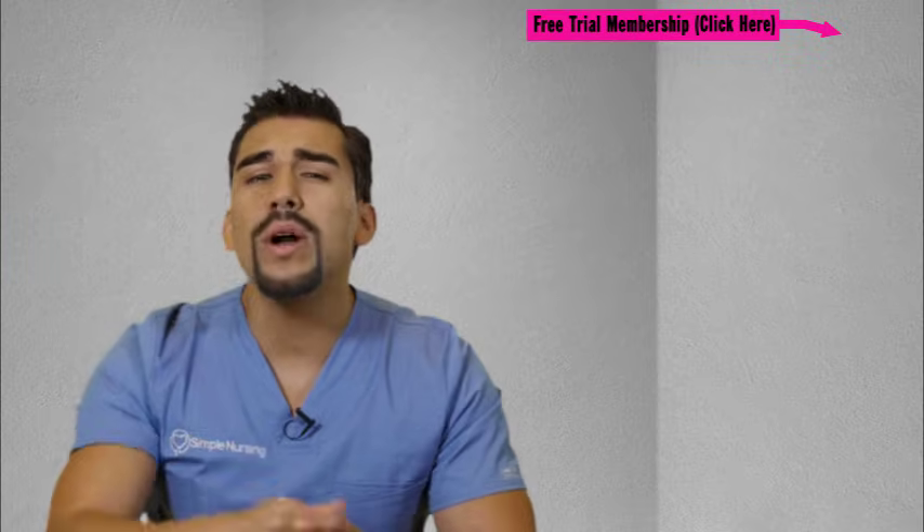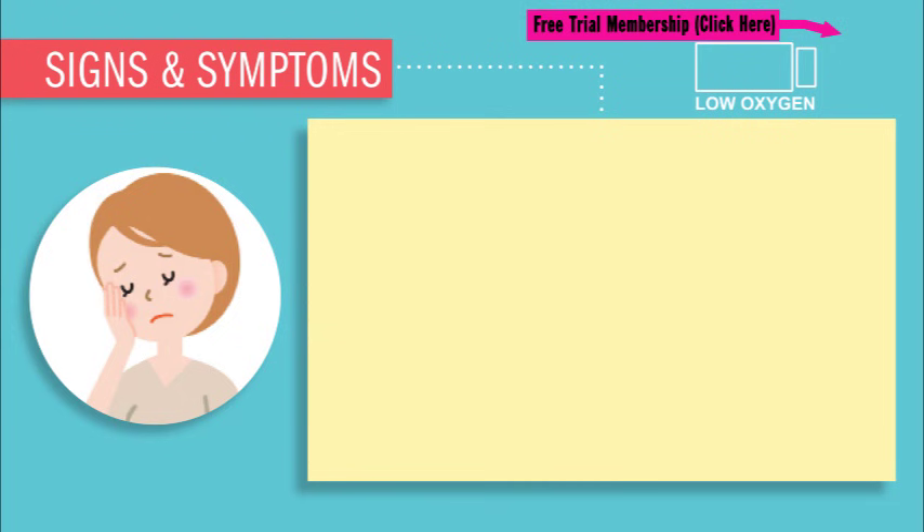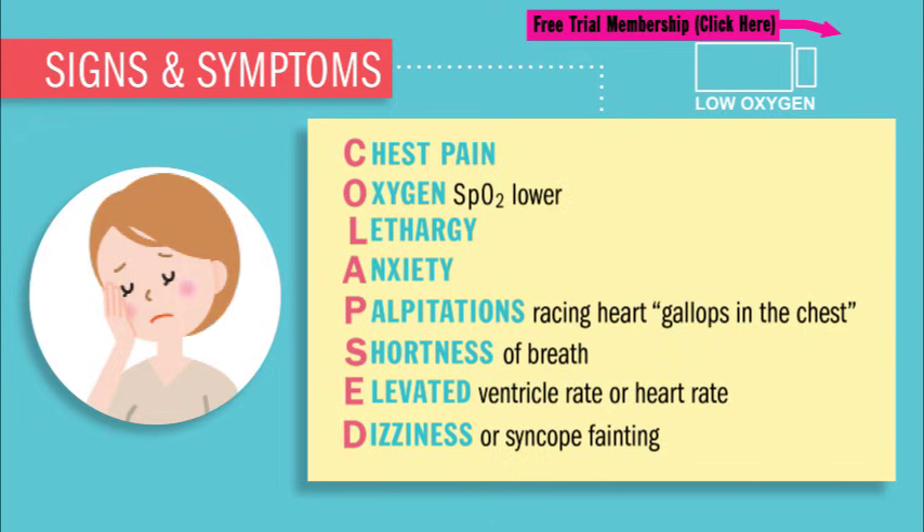So what are the signs and symptoms for V-fib? We're going to see classic complaints like your patient being unconscious from not having enough oxygen. But if they are conscious, which is really rare, we'll see all the classic signs and symptoms from this low, low oxygen — almost like holding your breath.